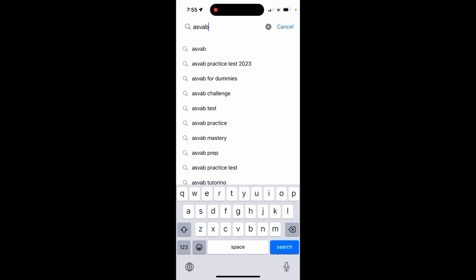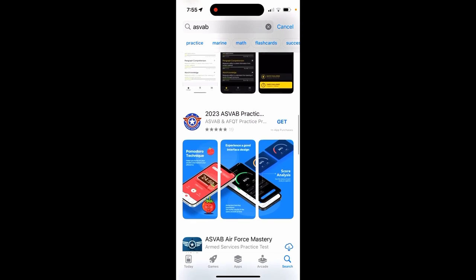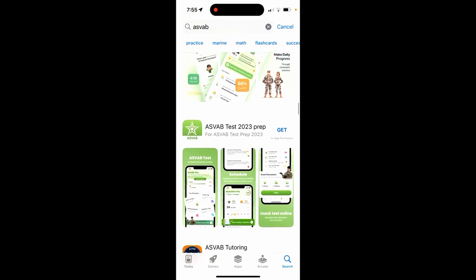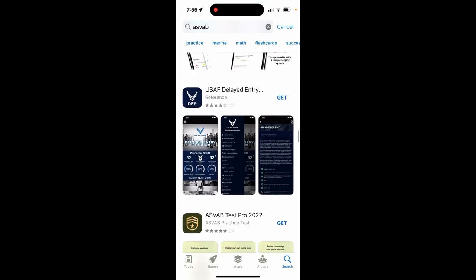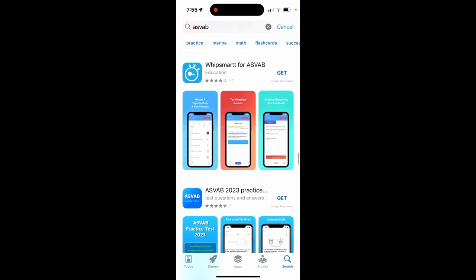If you go to the App Store or Google Play and search for ASVAB, you'll see many applications. Let's scroll slowly through the list to see how many apps are available. You can get an idea of what's out there — and it makes you really confused about which app you should download.